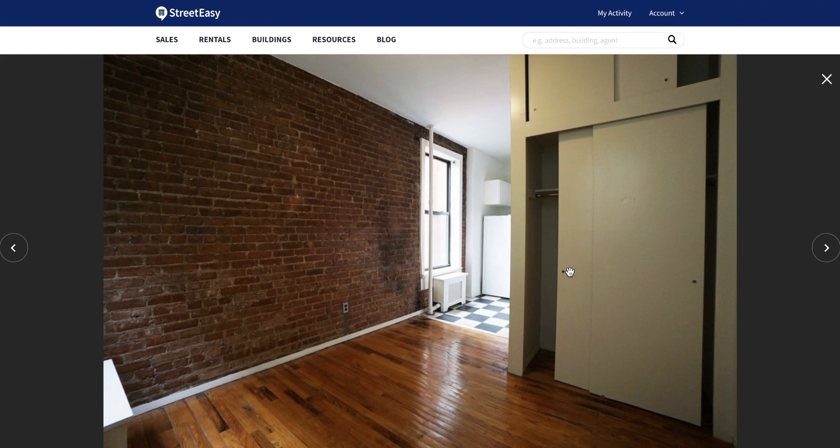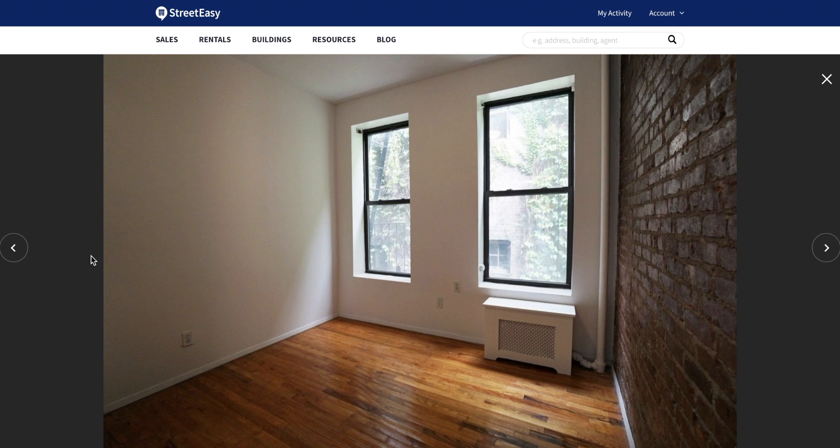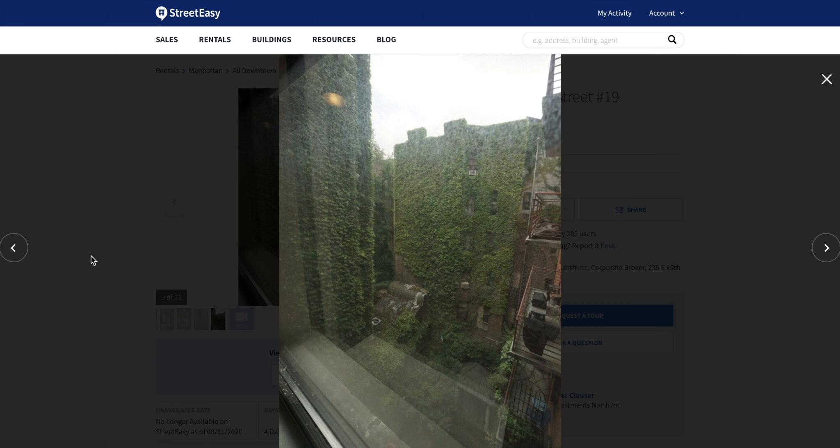It is also a corner unit, which means it has three full-sized windows and lots of natural light, which is exceptionally rare for Manhattan apartments. Two of the windows are also south-facing, which makes it even more light-filled. While this unit is at the back of the building, it does have a fire escape and views of beautiful ivy-clad buildings surrounding it.